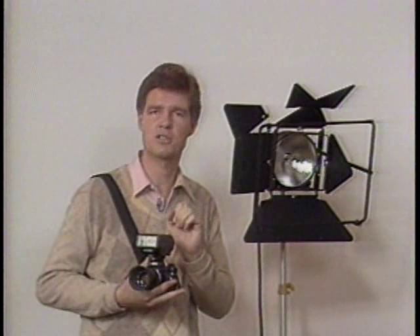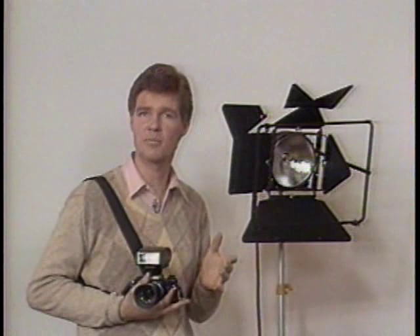Most photographers these days work with a strobe — it's a convenient source of light and you can get tremendous results. But there are other ways to go: quartz lighting, for instance, or constant source lighting as it's sometimes called — constant source as opposed to the quick flash of a strobe. Many people might think that quartz lighting for still photography is a thing of the past, but there's a tremendous array of quartz lighting equipment available.